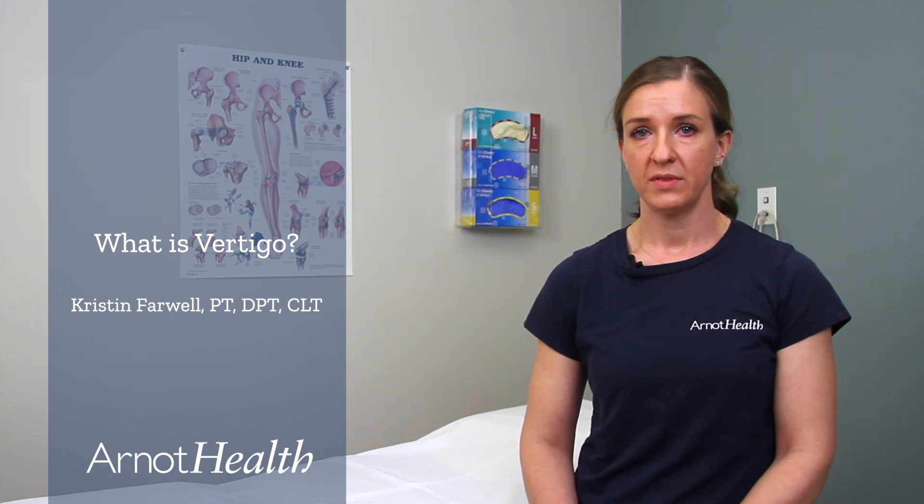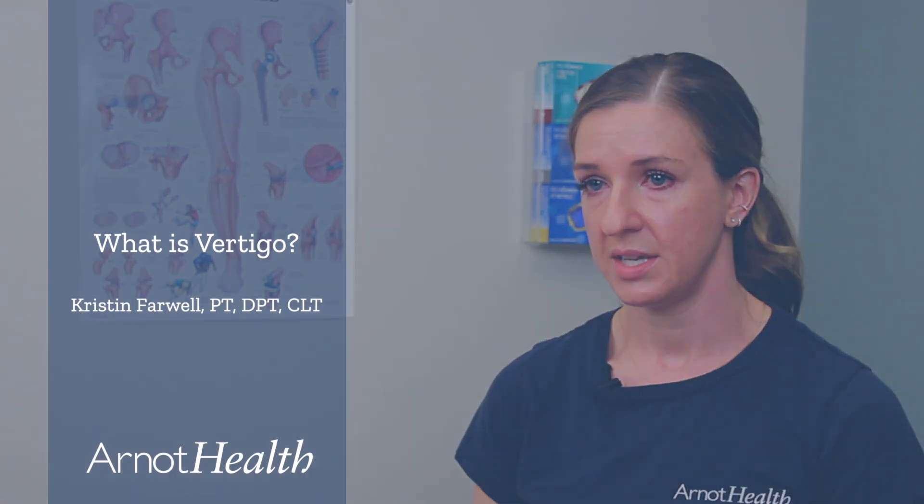BPPV is a fairly common disorder and symptoms can vary in severity from person to person. Often there is no known cause of BPPV, but it can be associated with things like head trauma, aging, infection, prolonged head positioning, and other health conditions such as Meniere's disease.